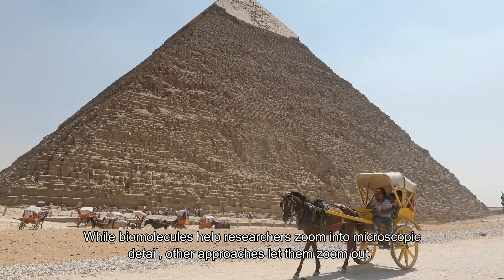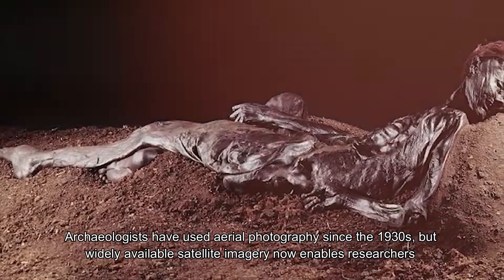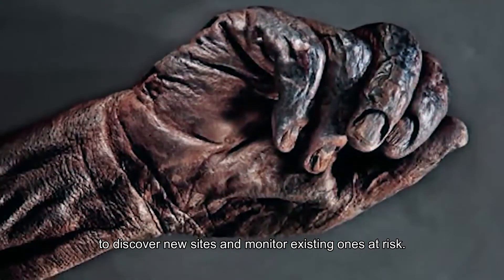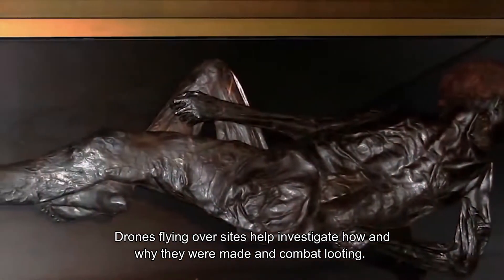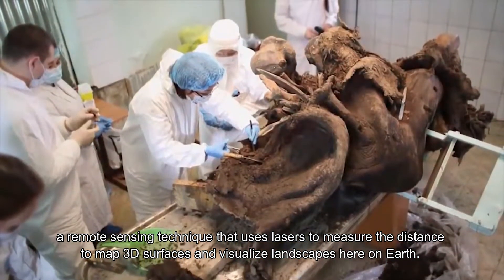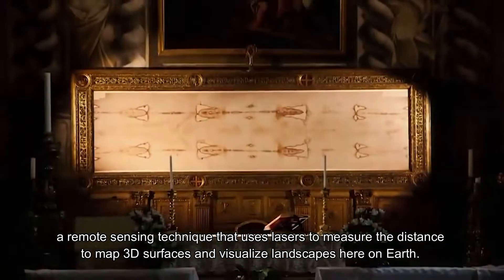While biomolecules help researchers zoom into microscopic detail, other approaches let them zoom out. Archaeologists have used aerial photography since the 1930s, but widely available satellite imagery now enables researchers to discover new sites and monitor existing ones at risk. Drones flying over sites help investigate how and why they're made and combat looting. Originally developed for space applications, scientists now use LiDAR, a remote sensing technique that uses lasers to measure distance and map 3D surfaces.